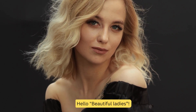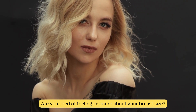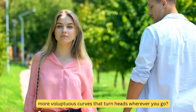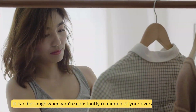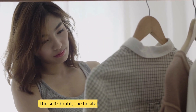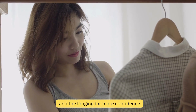Hello beautiful ladies! Are you tired of feeling insecure about your breast size? Do you dream of having fuller, more voluptuous curves that turn heads wherever you go? Well, we get it. It can be tough when you're constantly reminded of your everyday struggles — the self-doubt, the hesitation to wear certain outfits, and the longing for more confidence.